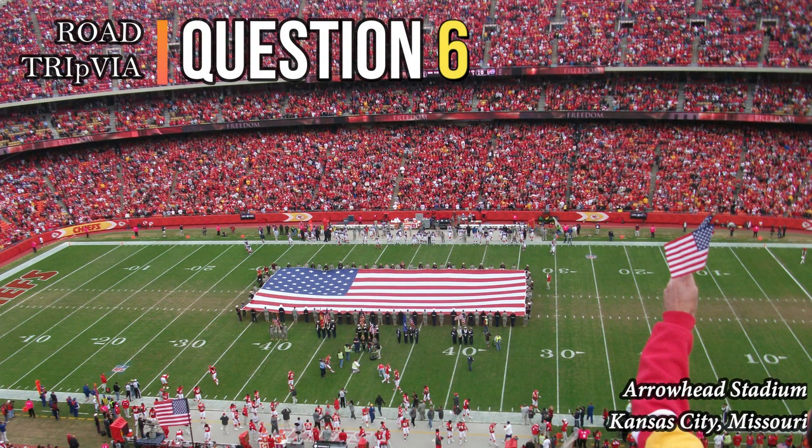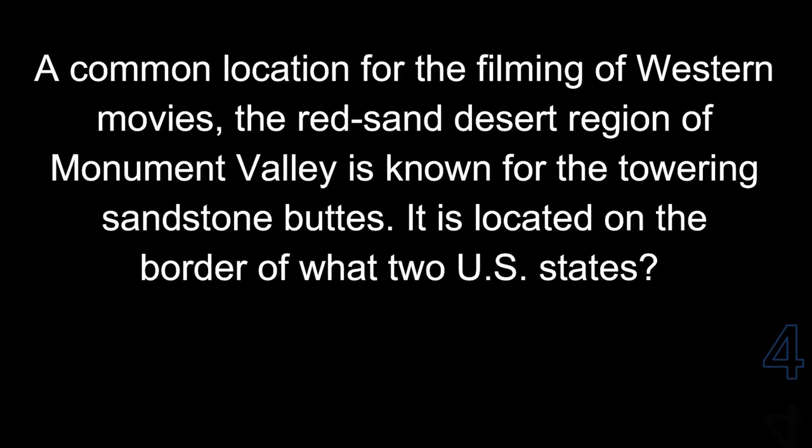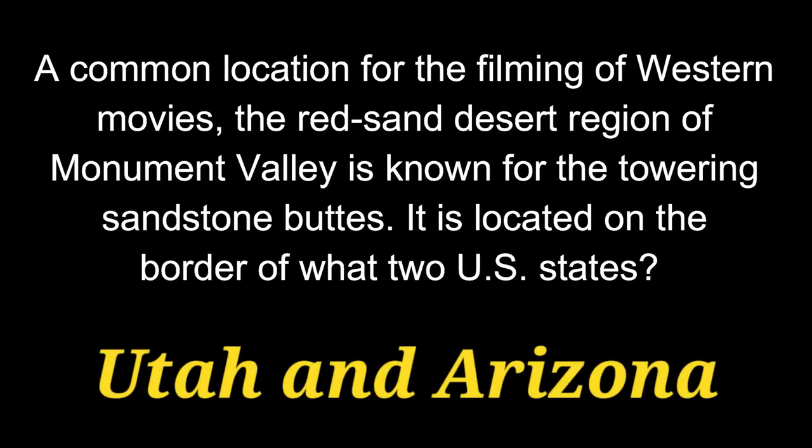Question 6. A common location for the filming of Western movies, the Red Sand Desert region of Monument Valley is known for its towering sandstone buttes. It is located on the border of what two U.S. states? Those states are Utah and Arizona.